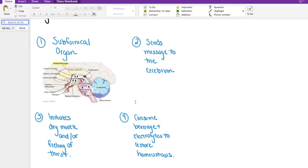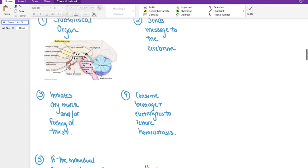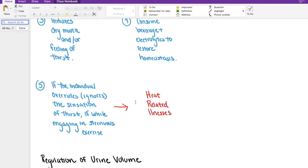As it originates at the sub-fornical organ, a message will be sent to the cerebrum. After that message is sent to the cerebrum alerting the body that we need to help regulate fluid and electrolyte balance, that is going to initiate the dry mouth response and the feeling of thirst. What that's designed to do is to encourage us to consume a beverage or something that has electrolytes in it to return us to a place of homeostasis. Now, it is possible to override that feeling of thirst.